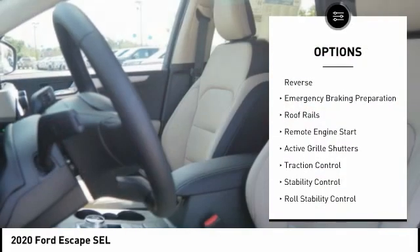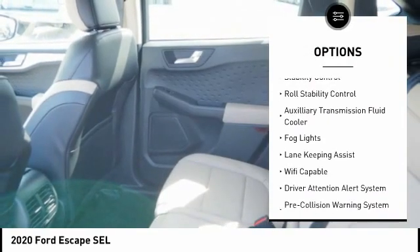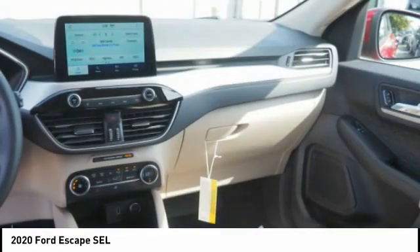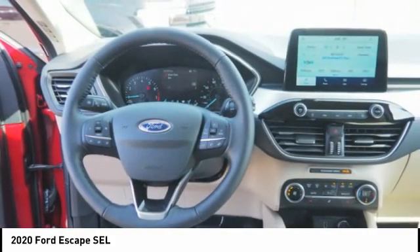Power windows with safety reverse, emergency braking preparation, roof rails, remote engine start, active grille shutters, traction control, stability control, roll stability control, auxiliary transmission fluid cooler, fog lights.